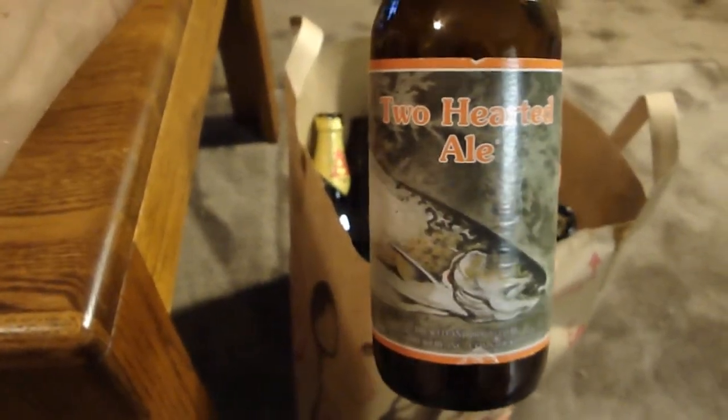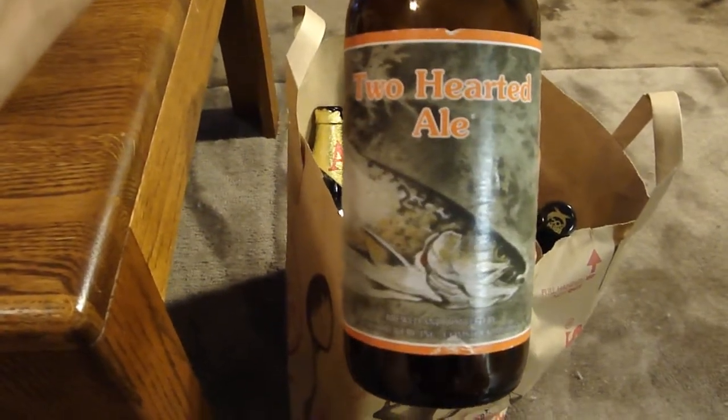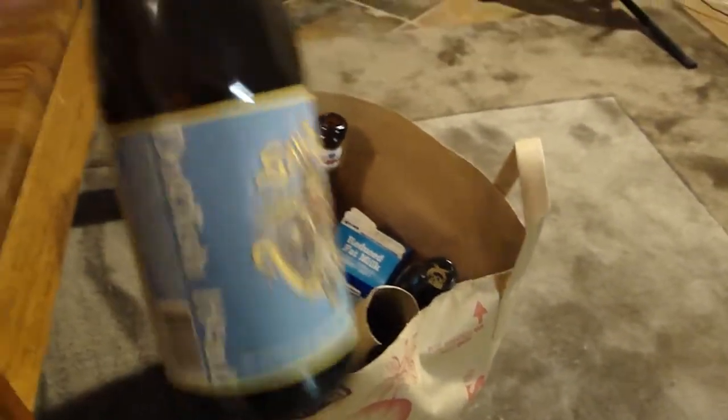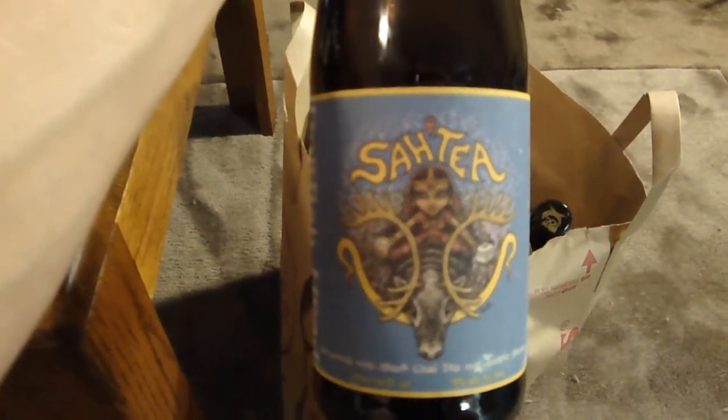This is a beer I really wish we could get out here in California — Bell's Two Hearted Ale. Very, very nice beer, and I think it could definitely compete in the San Diego market.